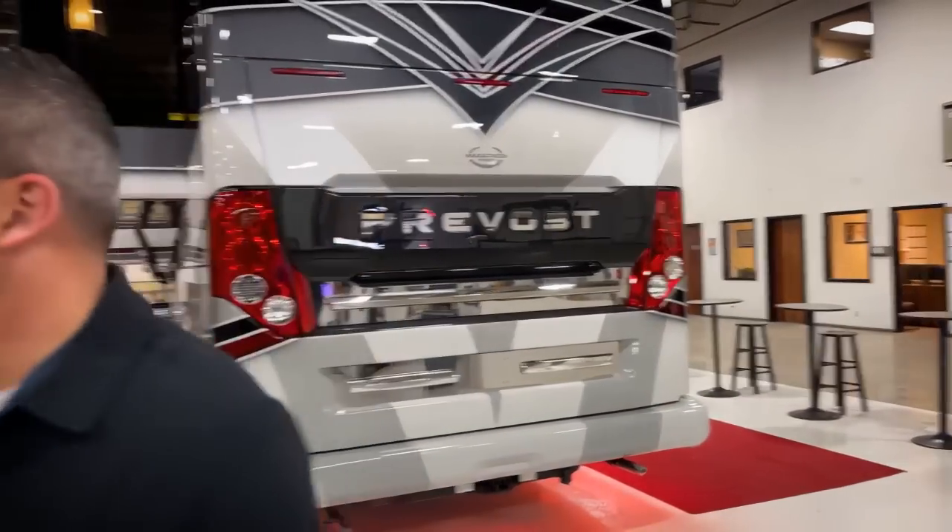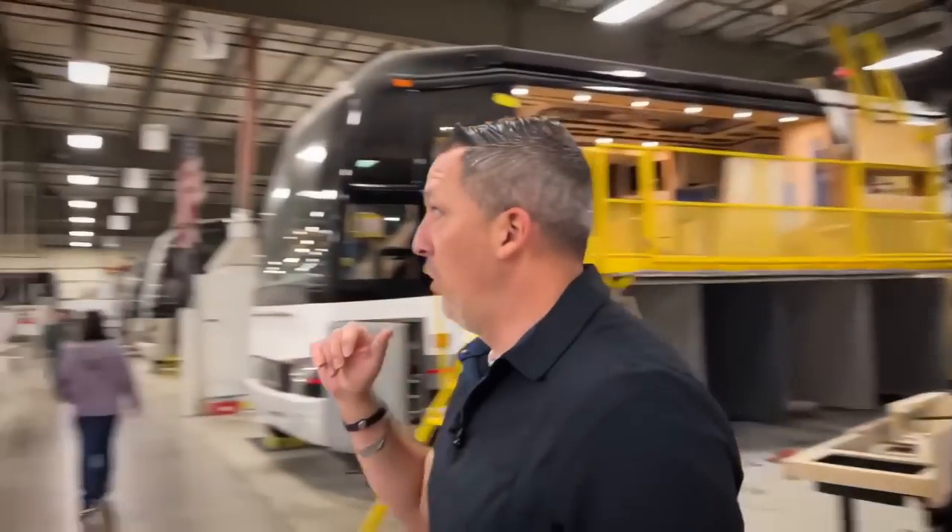That's this beauty behind me. Come along, we're going to go through the coach, show you the floor plan, show you some unique features. As you can see, it's a busy morning on the production floor — everything from amazing paint jobs to new shells on the floor. Marathon is pumping out coaches, and the latest is right here.